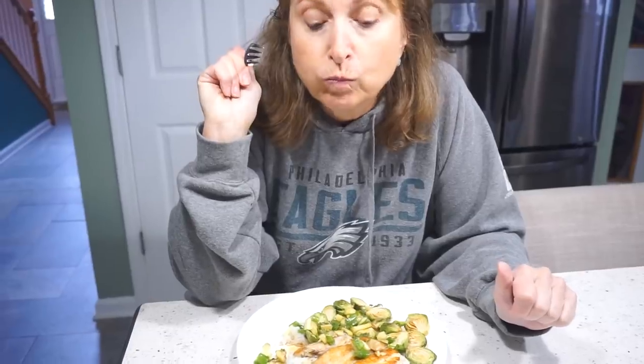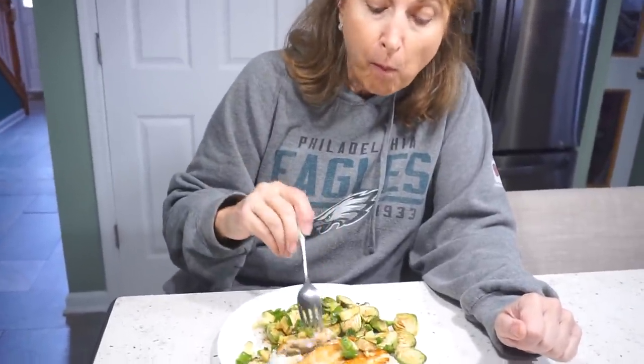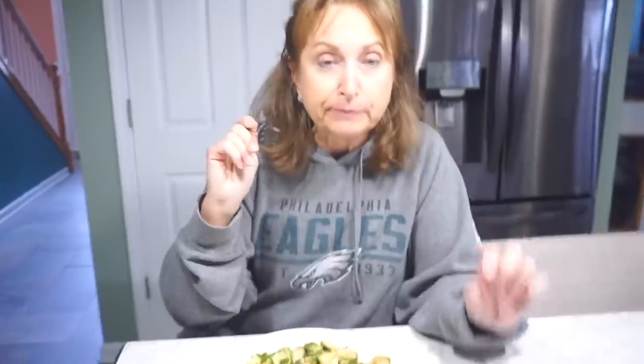It smells good! Thank you to HelloFresh for sponsoring and collaborating with me on this video. Now let's see if mom likes it. Mom tries the fish — the barramundi. She's never had it before. Her verdict: very good, not fishy, meaty. Really good fish!